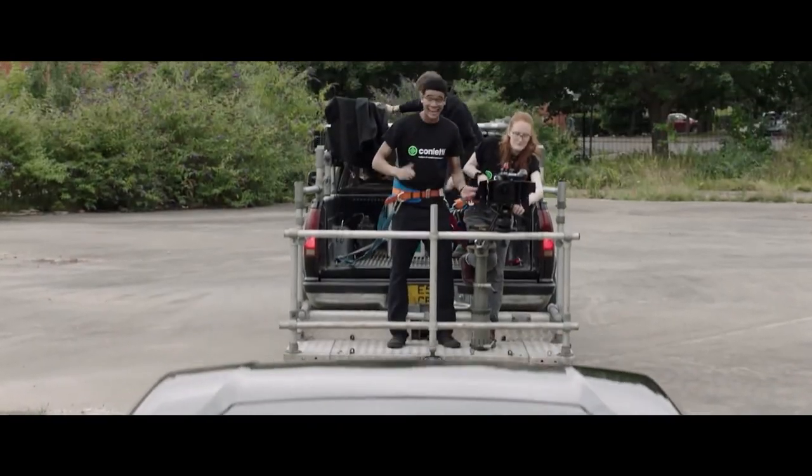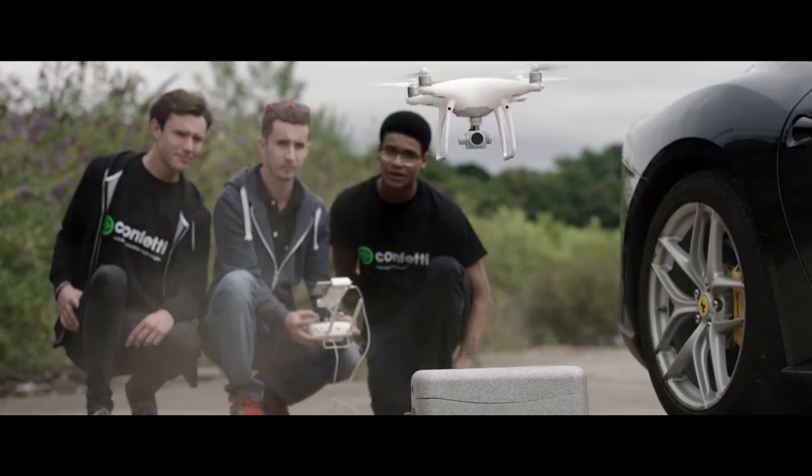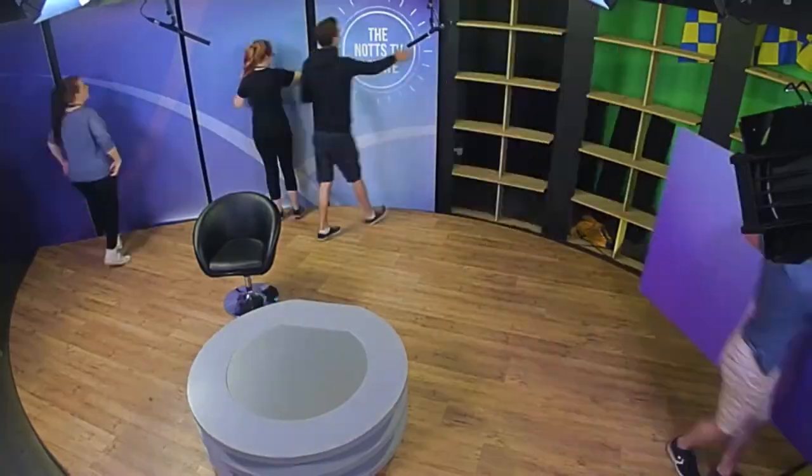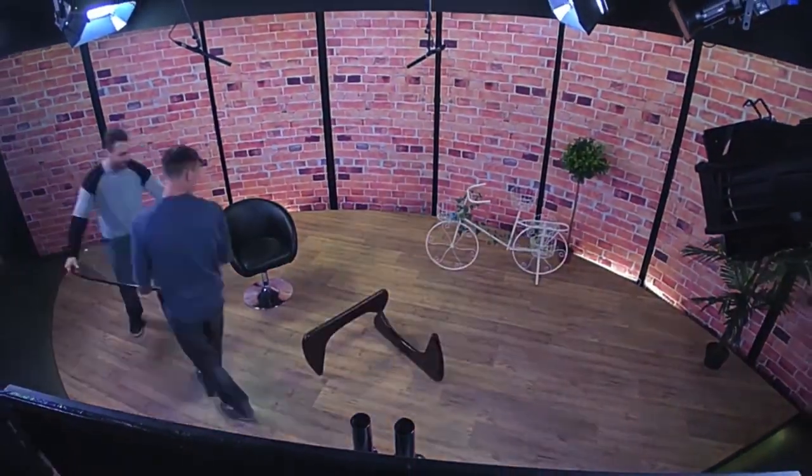Film and Television Production is available at Level 3. If you don't think you'll get the grades for Level 3, we recommend studying our Level 2 Digital Film and Photography course first. It's a one-year course where you will get to retake your English and Maths alongside studying Digital Film Production and Photography. There's more information about our Level 3 Film and Television Production and our Level 2 Digital Video and Photography courses on the Confetti website.